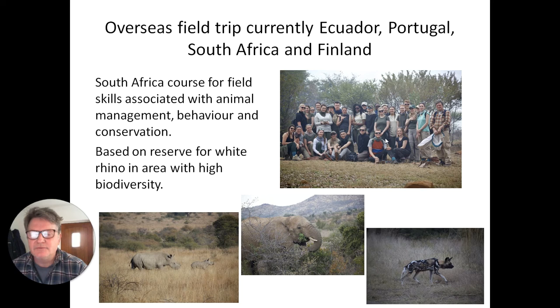When we're there, as well as collecting behavioural data and conservation data, we're actually helping in the management of the reserve, so it's great experience of real world work.